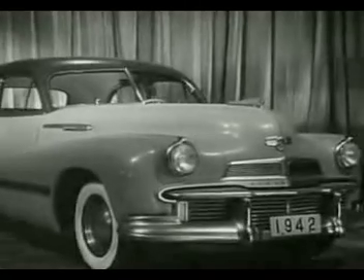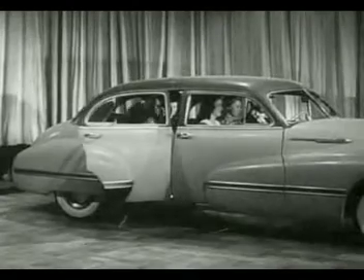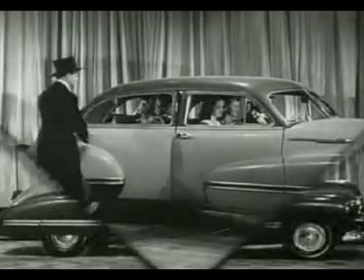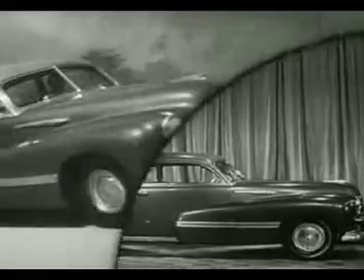Here's true stamina styling — styling that will last along with the car. Styling that takes its beauty from true sturdiness of design. And for those who like the super streamlined touch, here's the handsome, graceful Custom Cruiser club sedan.